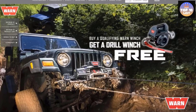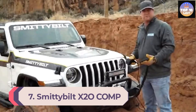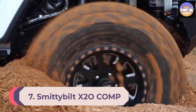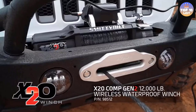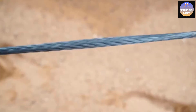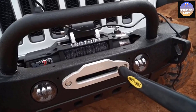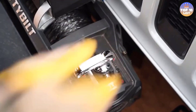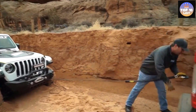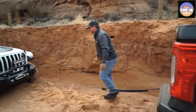Number 7: Smittybilt X20 Comp Truck Winch. You'll get a 6.6 horsepower amphibious motor on this truck winch to help you get all your work done. There is a wireless remote control system that allows you to use this product while staying a safe distance away to reduce the risk of accidents, so you won't have to operate it manually. It has a three-stage planetary gear system with a gear ratio of 218 to 1 that ensures it won't stall between uses.